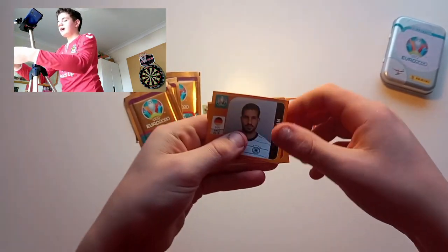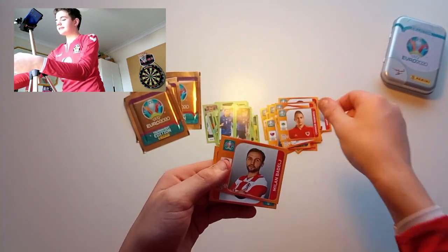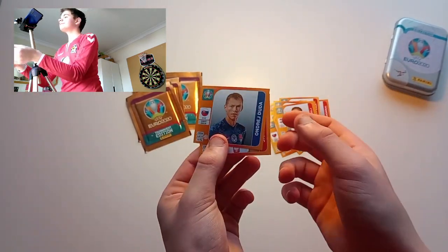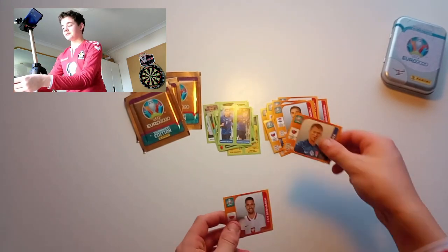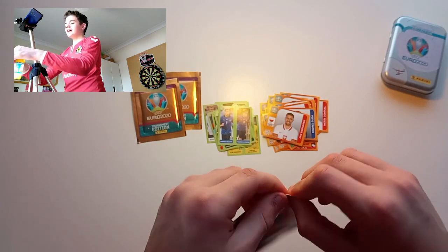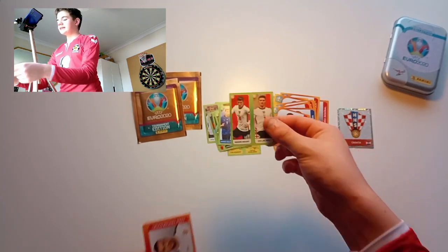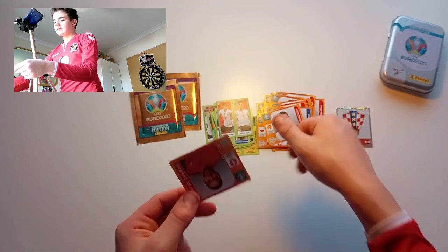By the looks of it, four packs left — over halfway now. Here we go: Mo Salah, Robert Lewandowski. Can't pronounce that one. Then we've got Bednarek. Three packs left. An anti-pronounceable pack — a crested badge there, lovely stuff. We'll make a separate pile of that.